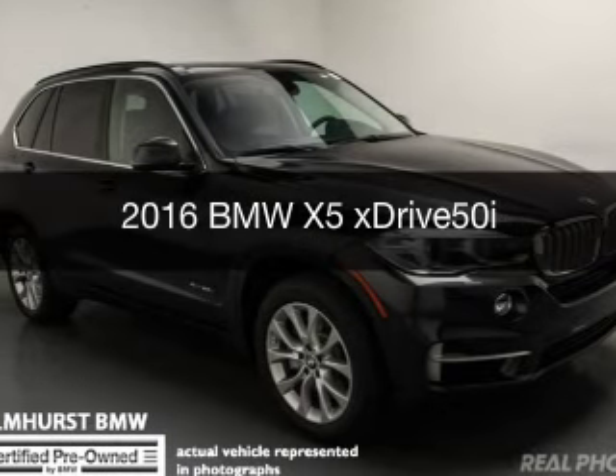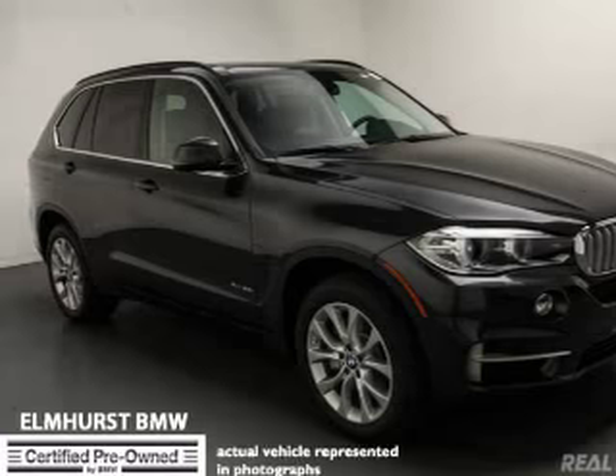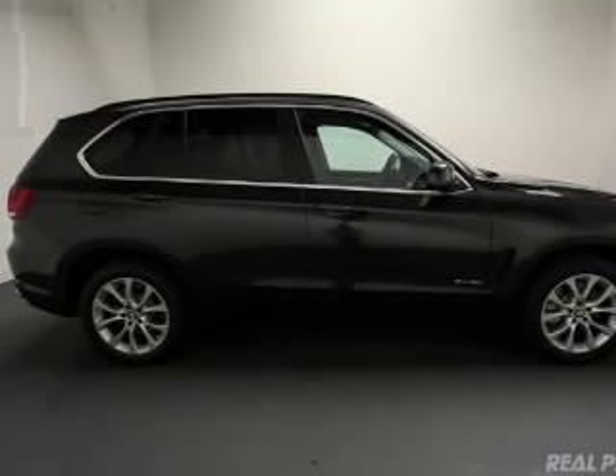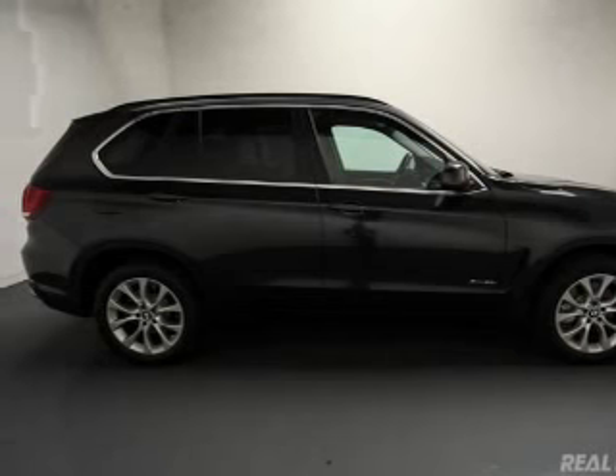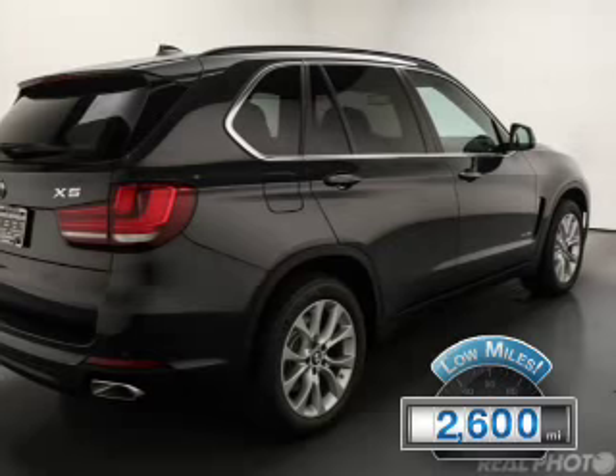This is a certified pre-owned 2016 BMW X5, the ultimate driving machine. It's powered by all-wheel drive, an 8-cylinder engine, and an automatic transmission. With fewer than 3,000 miles, this vehicle is like new.